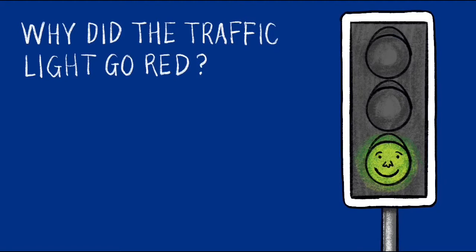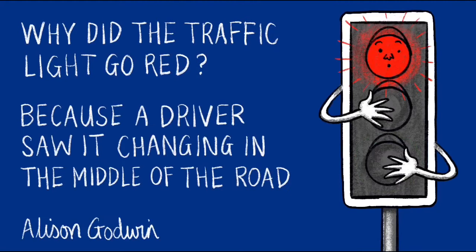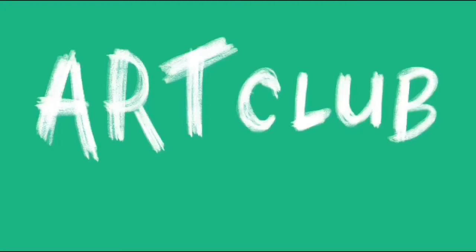Why did the traffic light go red? Because a driver saw it changing in the middle of the road. That joke has come from Alison Godwin. That was quite funny, wasn't it?